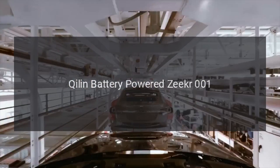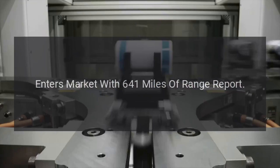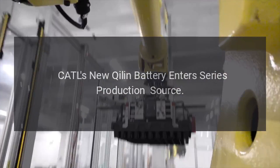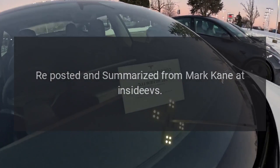See also: CATL Qilin battery-powered Zeekr 001 enters market with 641 miles of range. CATL's new Qilin battery enters series production. Source: reposted and summarized from Mark Kane at InsideEVs.